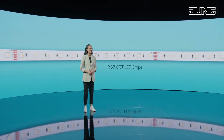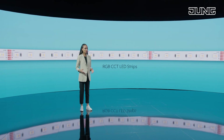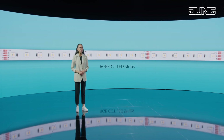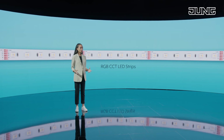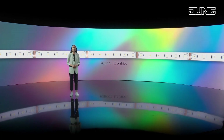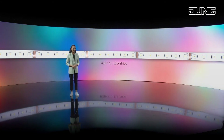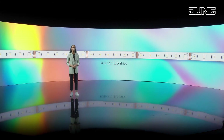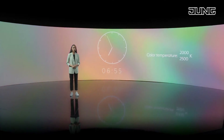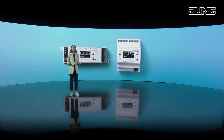RGB plus CCT LED strips contain a combination of RGB and warm and cold white LEDs using CCT. This means intensive color effects can be used and a smoothly adjustable color temperature can be implemented with just one strip. Alongside many other functions, the application also contains control based on human-centric lighting. In this way, the KNX LED controller is definitely one of the most universal control devices on the market.